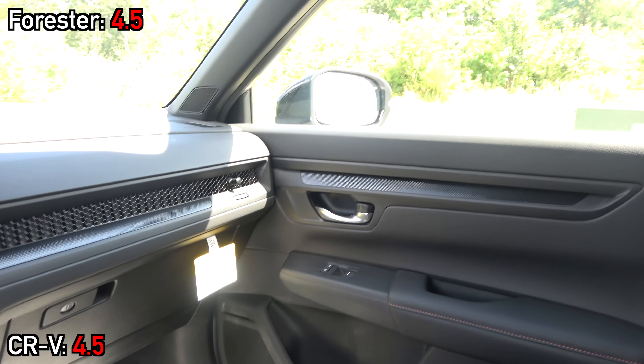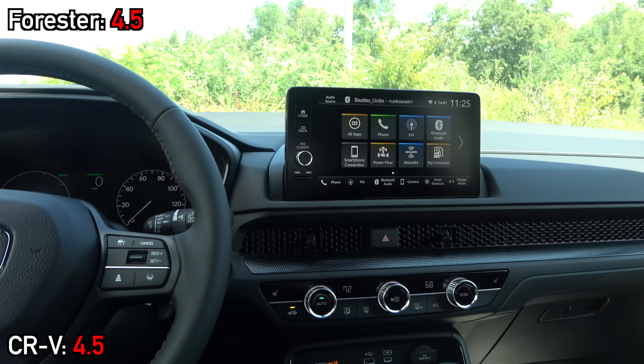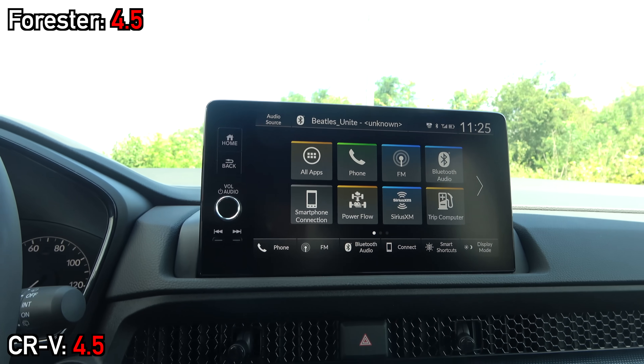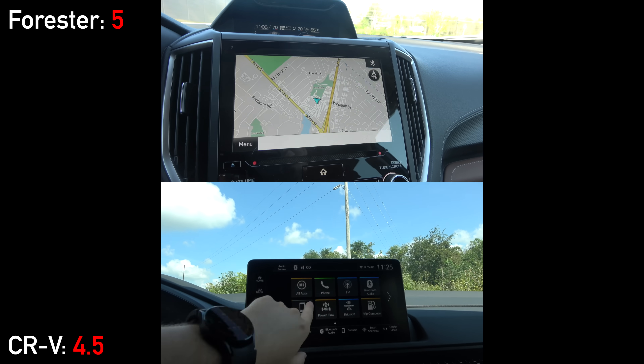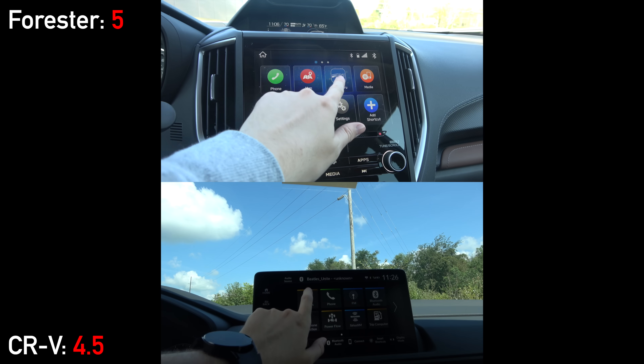Even if the Honda did have the Bose system, the Harman Kardon in the Subaru is excellent and takes the score here.